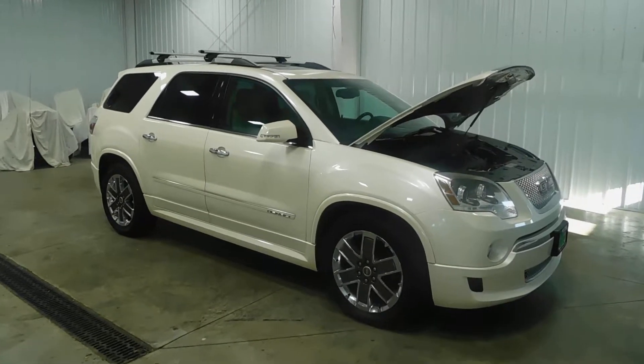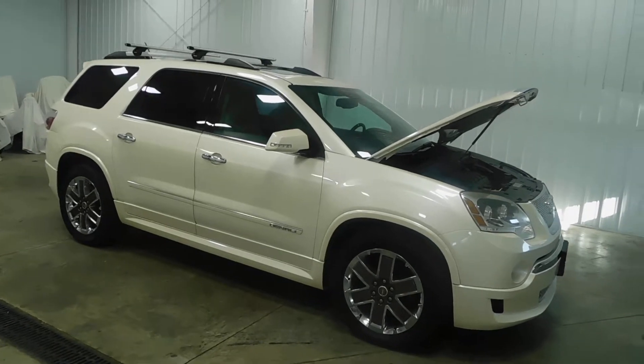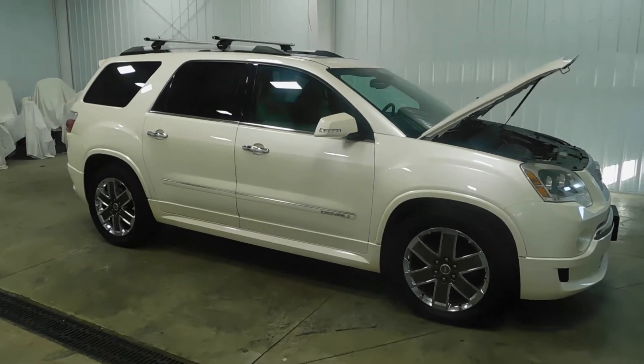What's going on everyone? Cody again from Midtown Auto Center, and today you're looking at our 2012 GMC Acadia Denali with only 84,000 original miles.